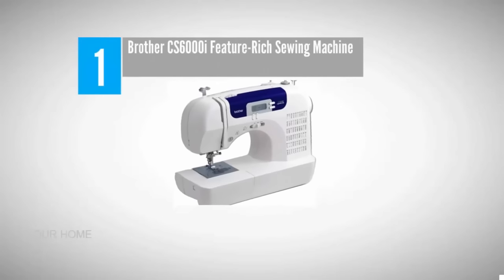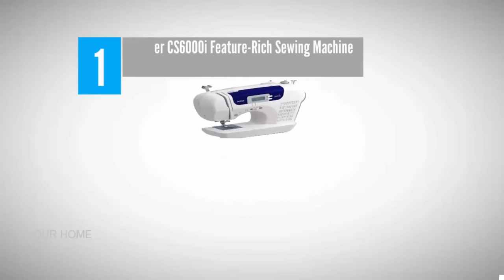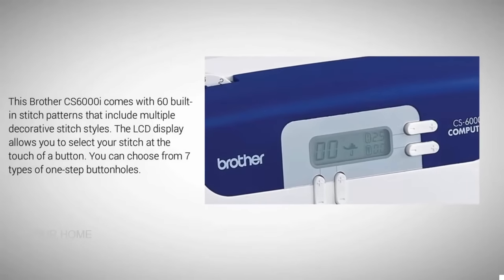Coming in at number one on our list: Brother CS6000i feature-rich sewing machine. This Brother CS6000i comes with 60 built-in stitch patterns that include multiple decorative stitch styles. The LCD display allows you to select your stitch at the touch of a button, and you can choose from seven types of one-step buttonholes.